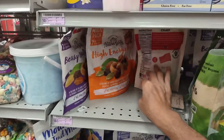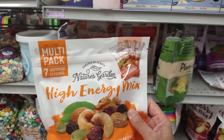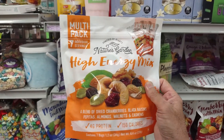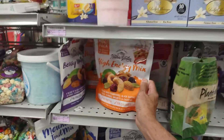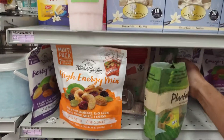Here's a high energy blend. This Nature Garden has some really great mixes — cranberry, black raisins, pepitas, almonds. 150 calories and it's $3.99. I like how they have the individual packages in there so you can put them in your lunch box.